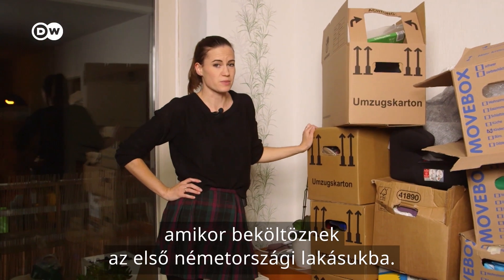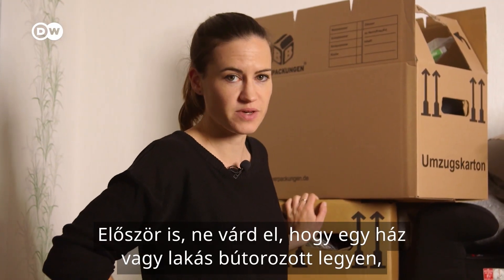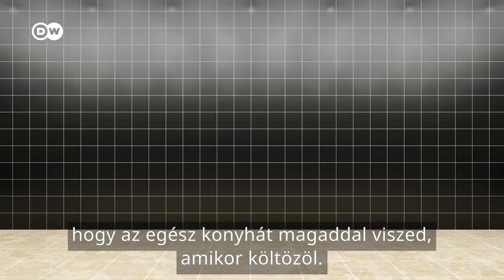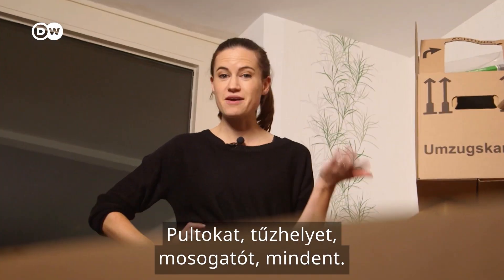Newcomers often have a few surprises when they move into their first place in Germany. First of all, don't expect a house or flat to be furnished, even if you're renting. And the biggest shock of all might come when you enter the kitchen. It's totally normal to take your entire kitchen with you when you move — counters, cooker, sink, everything.